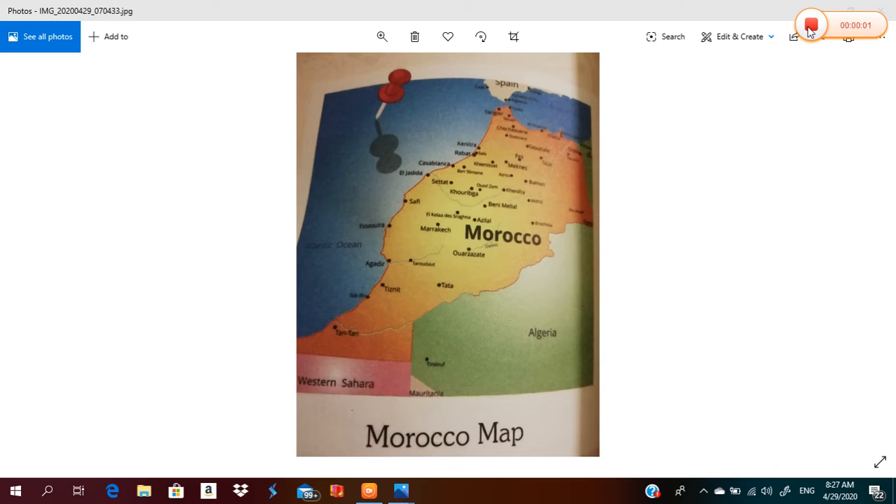Hello, Grade 3. I wish you are doing well. Today we are going to revise Lesson 7, Hamoudi in Morocco. Let's start.